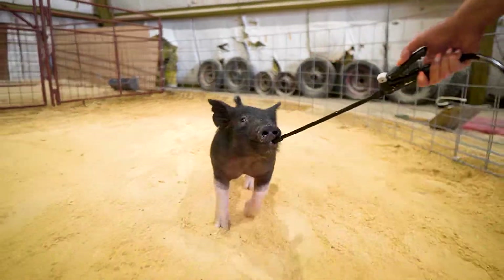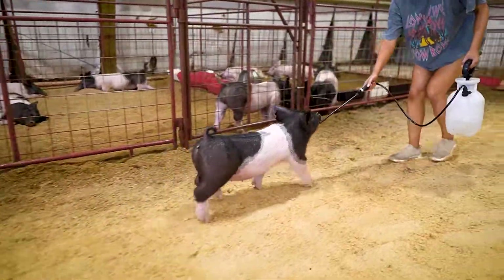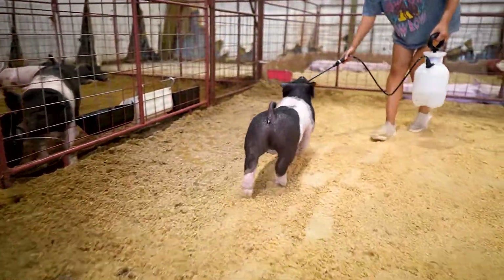Really neat color pattern in this one as well. 7-6 should be on your short list. Thank you so much.